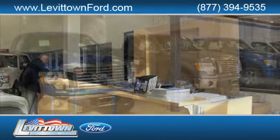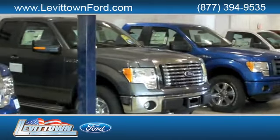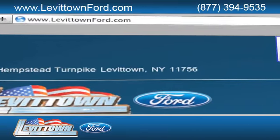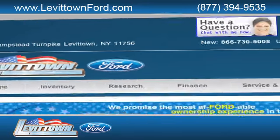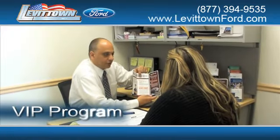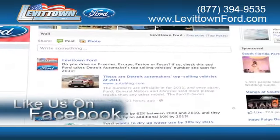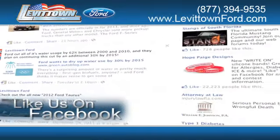Levittown Ford has the selection of new and pre-owned Ford vehicles you've been looking for. Visit us online at www.levittownford.com. While you're there, get information about our VIP program. Like us on Facebook to find out about our specials before anyone else.